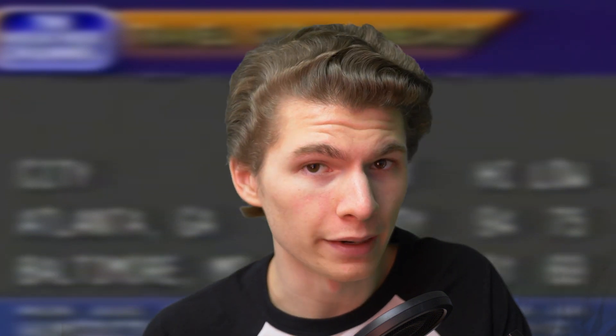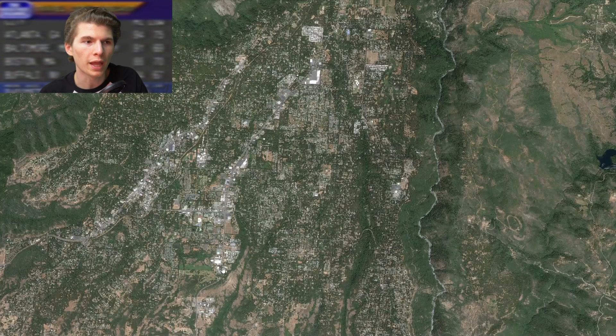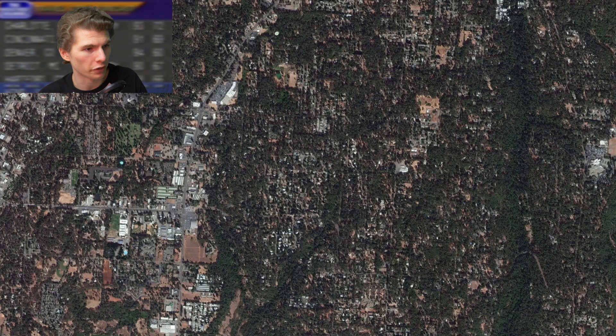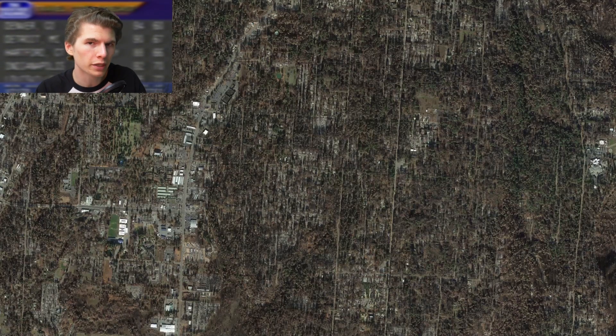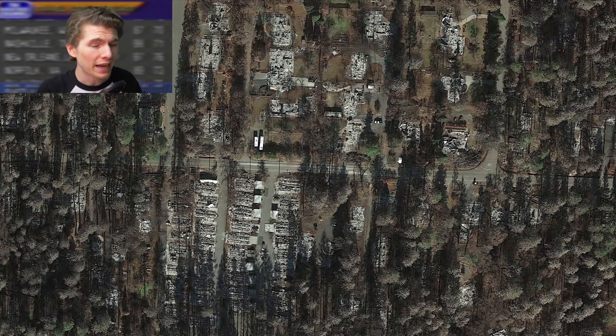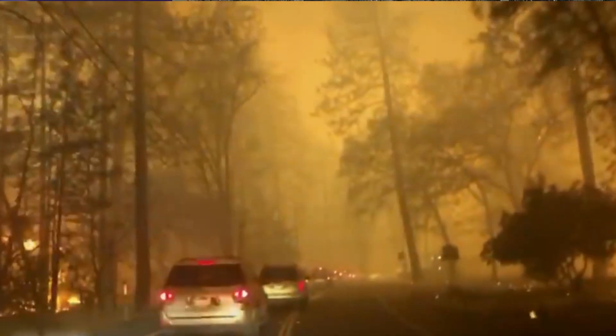It seems like every year now California sets a new record in terms of wildfires, but the 2018 Camp Fire was particularly bad. The fire started early in the morning near the town of Pulga, and by the end of the day it had consumed the entire city of Paradise, California. This is the town of Paradise before the fire, and this is the town after. Honestly, you can't even really call it a town because there is nothing left. 90 people were killed and 19,000 homes were destroyed.